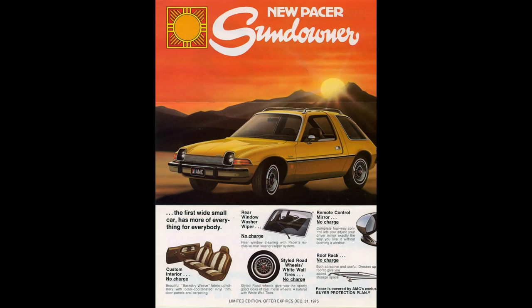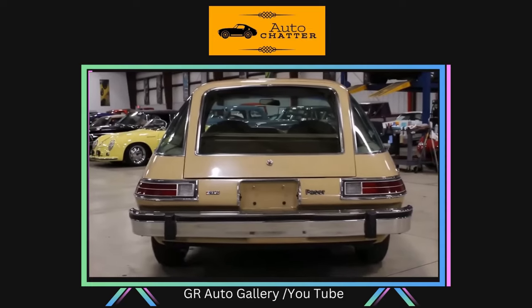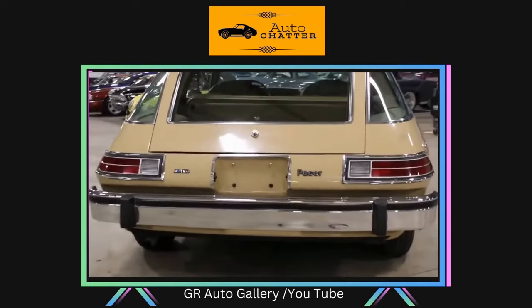1975 also had a Sundowner package for California only. This had the mandatory California emissions, bumper guards, fabric upholstery on the seats and door trim, rear window washer and wiper, and upgraded wheels. Plus, you got a roof rack. The Sundowner was only around for the first year.